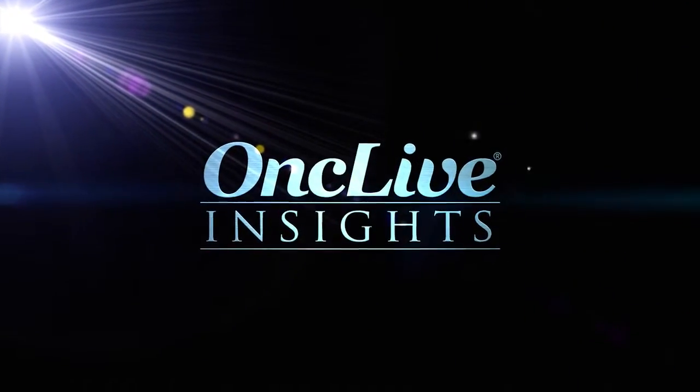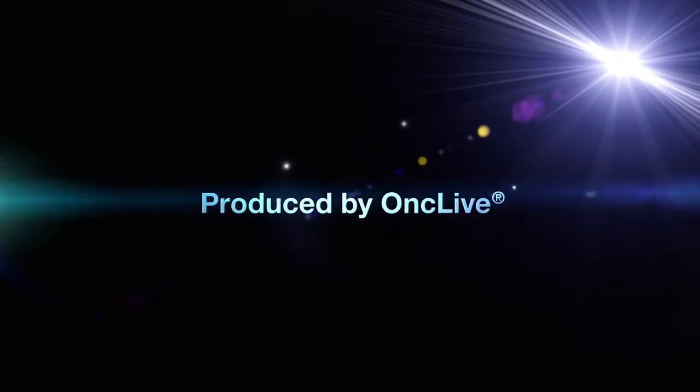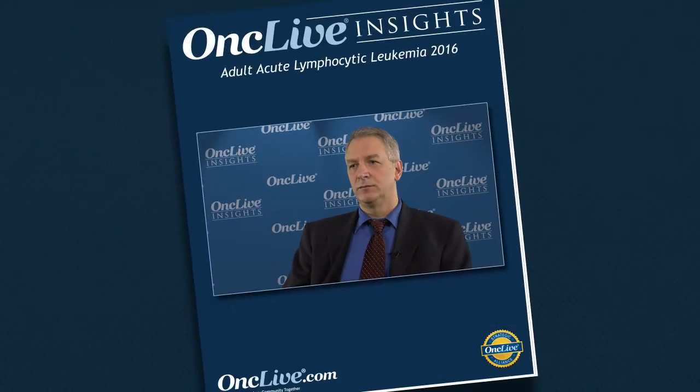OncLive Insights is a video editorial program produced by OncLive. There are a number of interesting new drugs that you can use in the salvage therapy of patients with acute lymphoblastic leukemia.